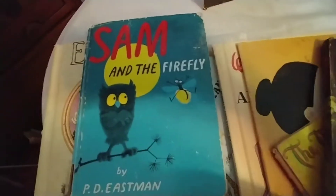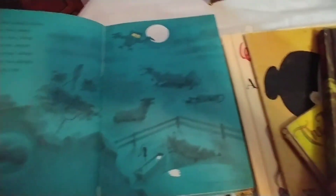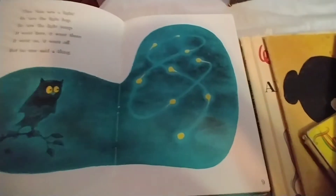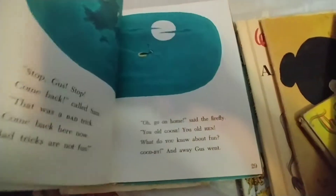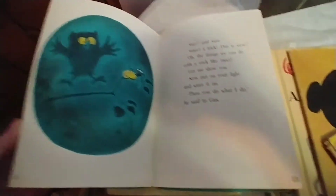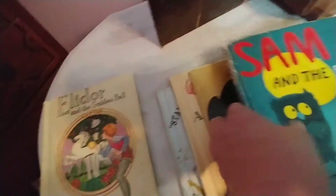I also got Sam and the Firefly — of course a book about an owl, I'm going to pick it up. I just love the graphics in this book. This one is from 1958 and it has some amazing illustrations. It would be great for junk journaling too if you didn't want to keep it intact. I'd probably keep it intact because I'm a big owl person, but it would be awesome for junk journaling as well.